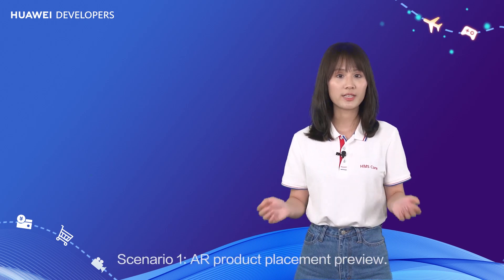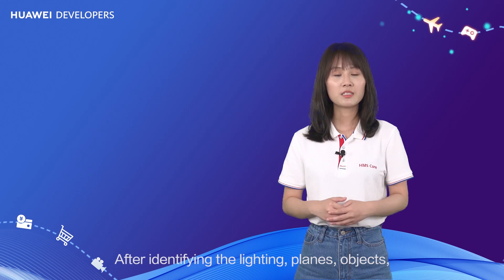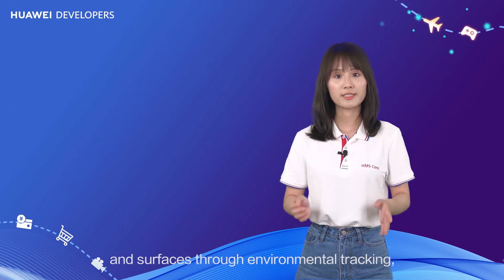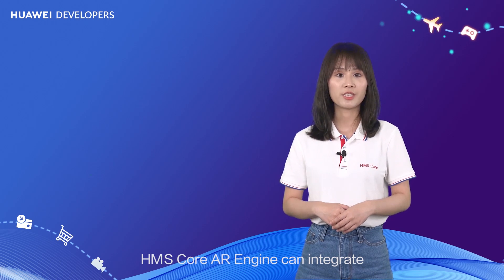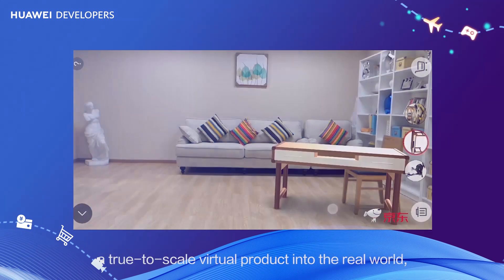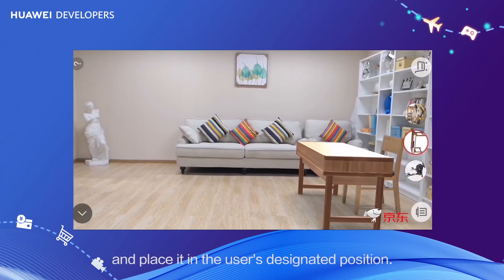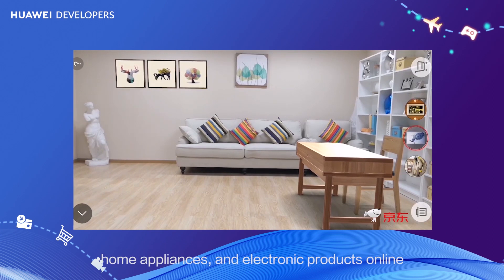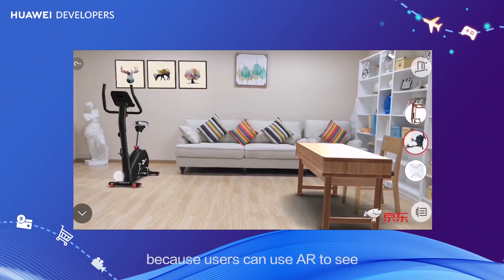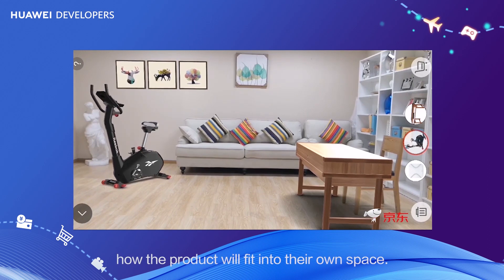Scenario 1 – AR product placement preview. After identifying the lighting, planes, objects and surfaces through environmental tracking, HMS Core AR Engine can integrate a true-to-scale virtual product in the real world and place it in the user's desired position. This is especially handy when buying furniture, home appliances and electronic products online, because users can use AR to see how the product will fit into their own space.